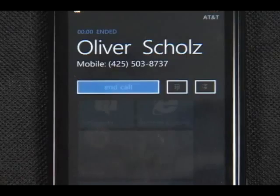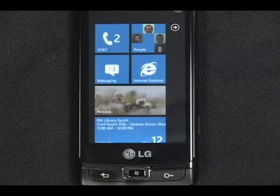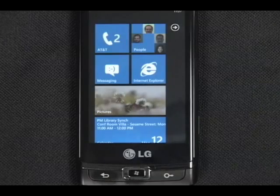But I'm not going to call him right now. The next thing you can do is to search using your voice to quickly get you to the information you're looking for.